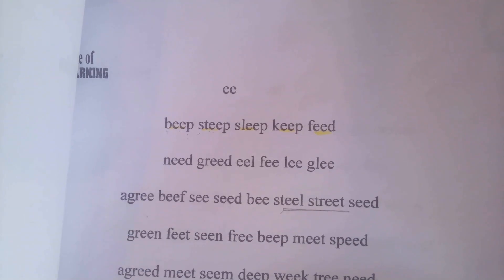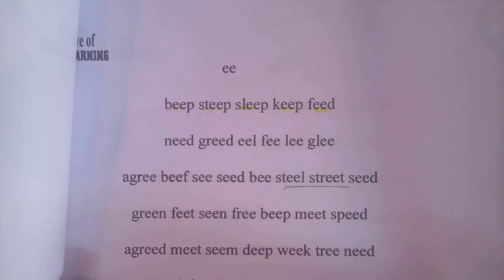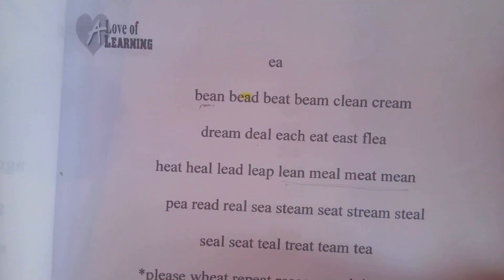And then we're going to do E-E — E-E makes E — so you're going to read like one line a day of these because there's a lot of E-E words. E-A makes E, and again, you probably have to read a little bit more than one line of those.